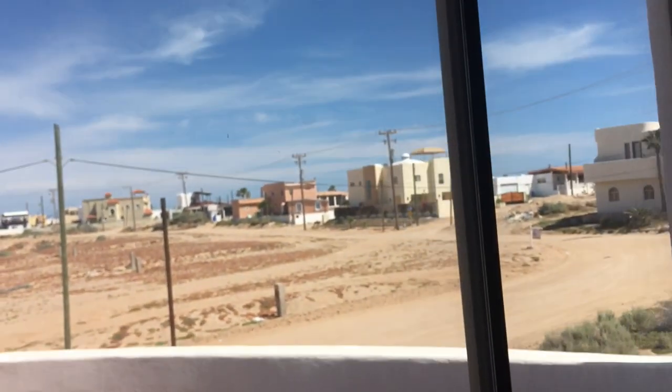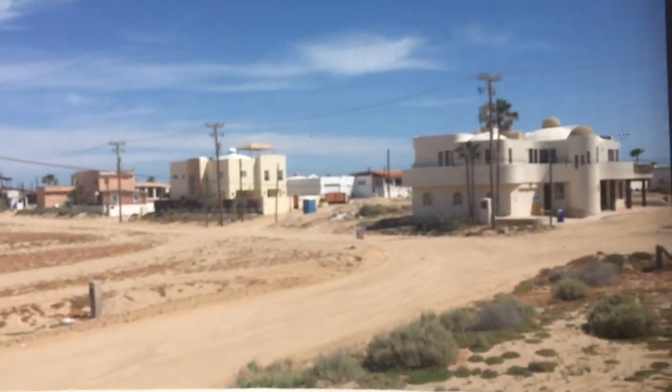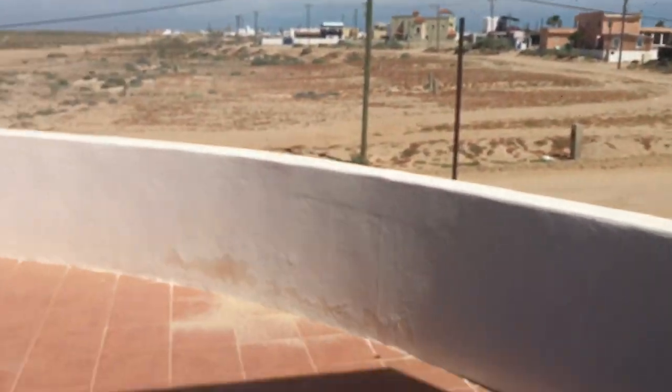This is the master bedroom, with a large closet and a large shower. It does need work. It's listed at $1.99 million. And here is the view from the patio.